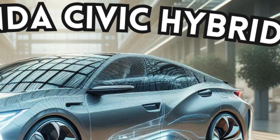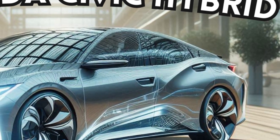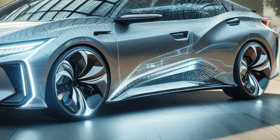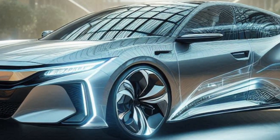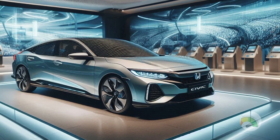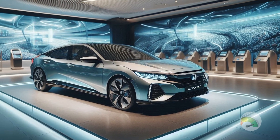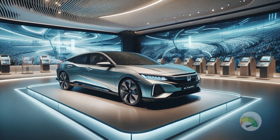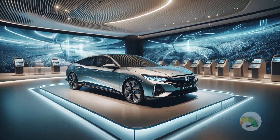The 2025 Honda Civic Hybrid is the ideal companion for eco-friendly travels. This little automobile is sophisticated, fashionable, and always prepared to go. It's like having a buddy that is not only aware of the surroundings but also understands how to have fun.